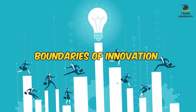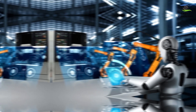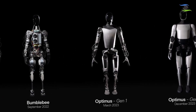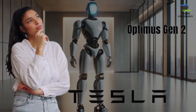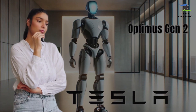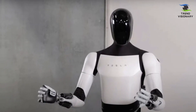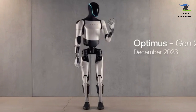Tesla has done it again, pushing the boundaries of innovation with the Optimus Gen 2. This isn't just an upgrade, it's a seismic shift in the robotic industry. The unveiling of the Gen 2 left everyone in awe, and today we're breaking down why. What is Optimus Gen 2? Optimus Gen 2 stands as Tesla's second-generation humanoid robot, representing a versatile and multifunctional machine tailored to aid humans across diverse fields.